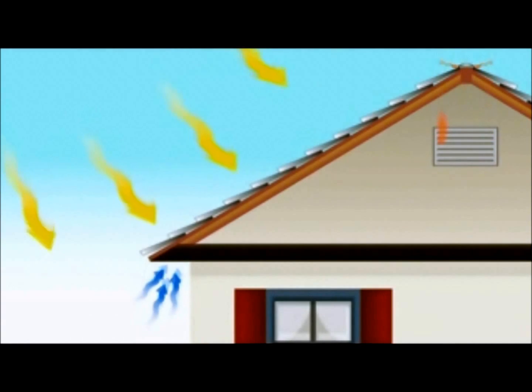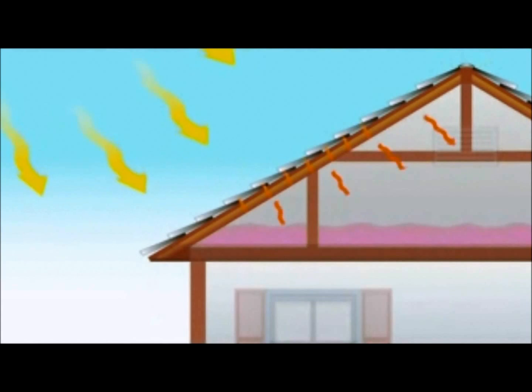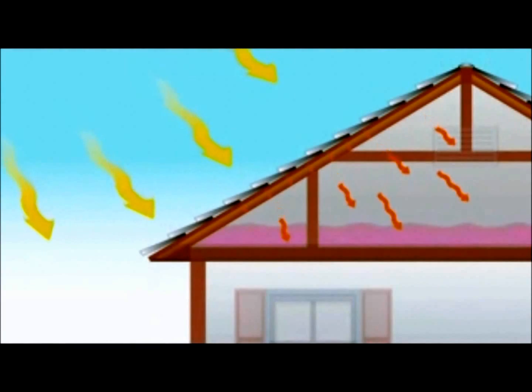Ventilation works on the convective heat gain by allowing the hot air to escape from the ridge vents or gable ends of the attic. But even with insulation and ventilation, your roof is still letting in all that radiant energy.